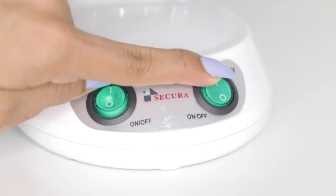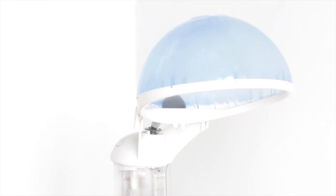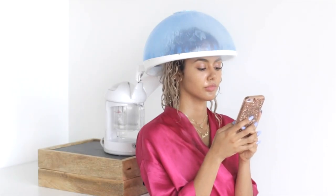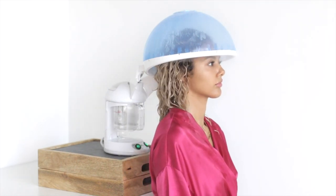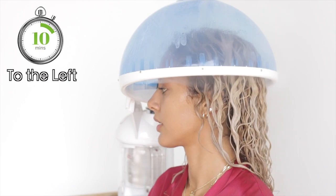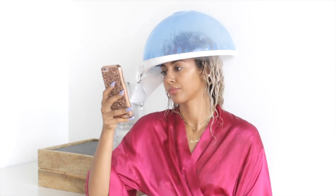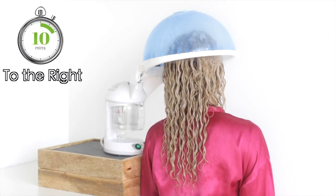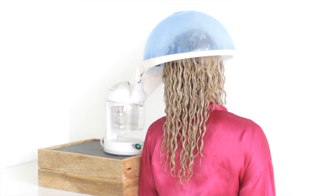Now that the steamer has heated up and you see everything bubbling, turn on the ozone button which releases the steam, and sit under the hood. I personally like to sit under the hood for 10 minutes facing forward, then since the steam tends to go to the front I do 10 minutes to the left, then 10 minutes to the right, and then switch to the back side to make sure no part of my hair is neglected and all sides get the steaming benefits.